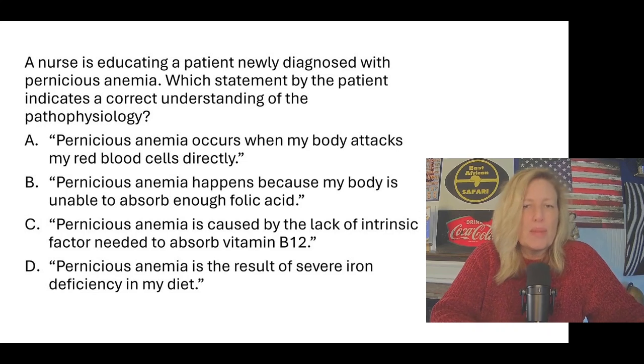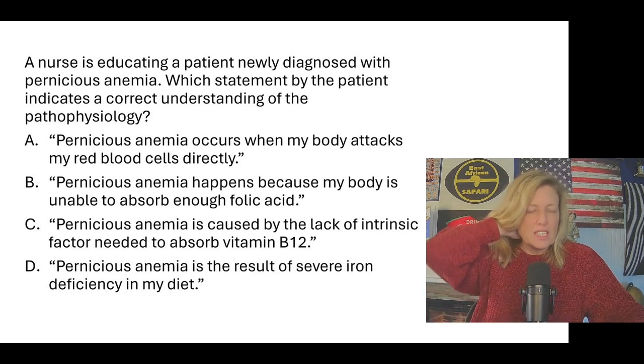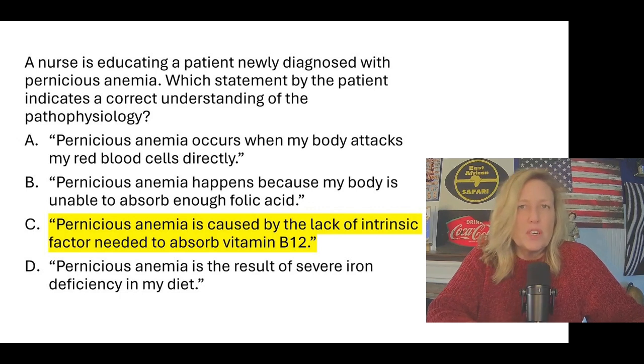A nurse is educating a patient newly diagnosed with pernicious anemia. Which statement by the patient indicates correct understanding of the pathophysiology? Options: A) my body attacks my red blood cells directly; B) my body is unable to absorb enough folic acid; C) it is caused by lack of intrinsic factor needed to absorb vitamin B12; D) it is the result of severe iron deficiency. We know it's not D because that would be iron deficiency anemia. The correct answer is C.